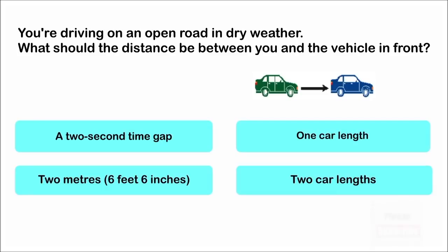You're driving on an open road in dry weather. What should the distance be between you and the vehicle in front? A two-second time gap. One car length. Two metres, six feet, six inches. Two car lengths. The correct answer is: a two-second time gap.